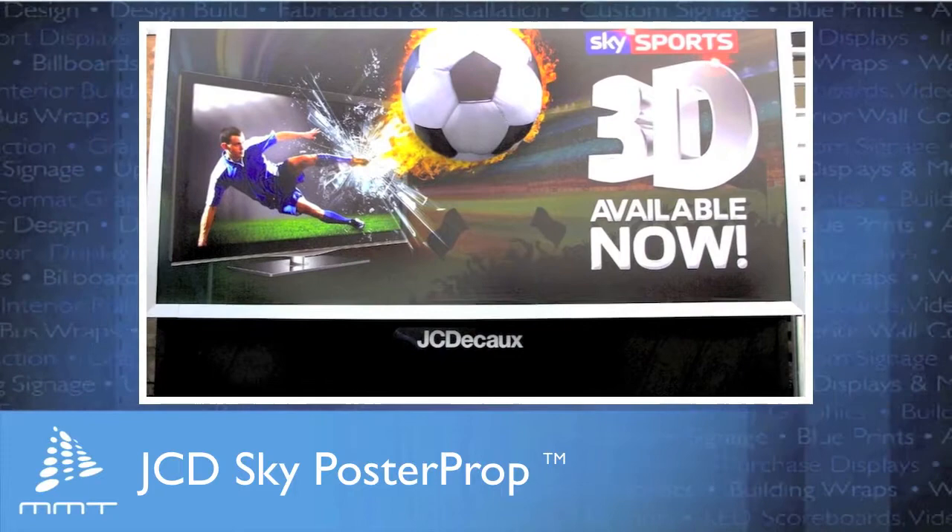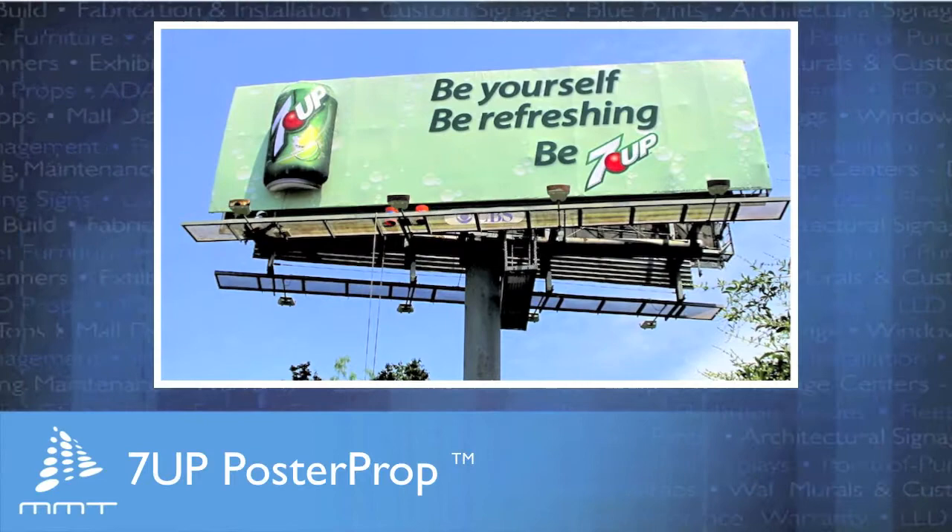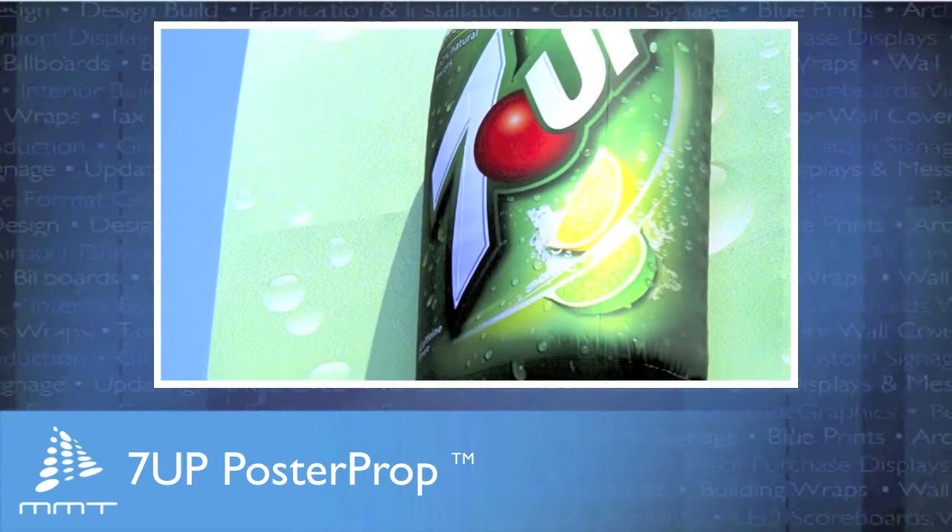Outdoor companies and operators appreciate poster props because they install easily over existing posters, bulletins, and wall scapes, and inflate on site without special equipment in under 30 minutes.